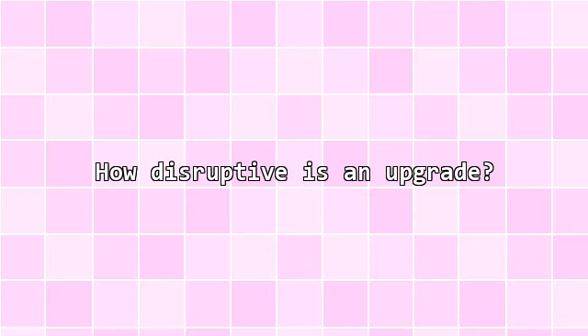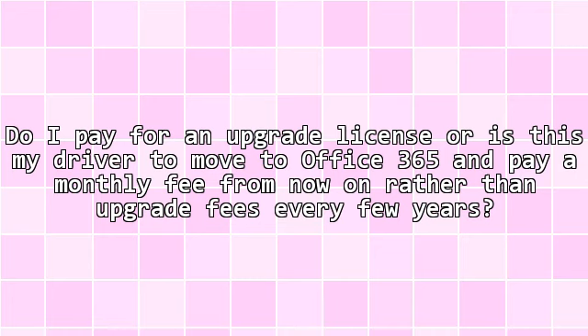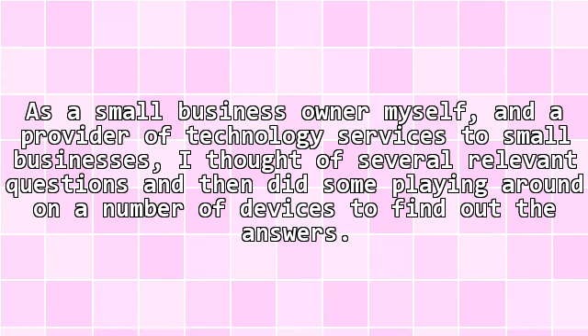Do I need to upgrade yet? How disruptive is an upgrade? Do I pay for an upgrade license, or is this my driver to move to Office 365 and pay a monthly fee from now on rather than upgrade fees every few years? As a small business owner myself and a provider of technology services to small businesses, I thought of several relevant questions and then did some playing around on a number of devices to find out the answers.